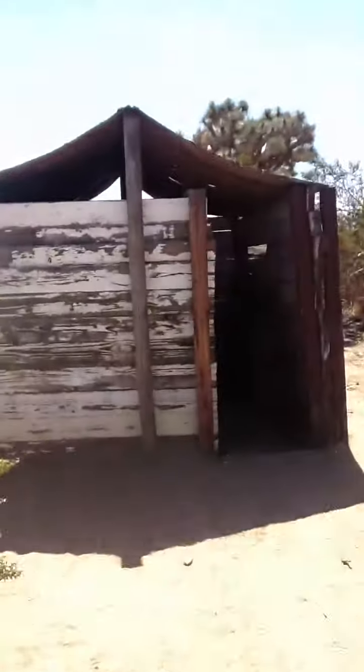Now let's go take a look at my cabin. I'll give you a look around. Traps. I'll give you the layout of the cabin.